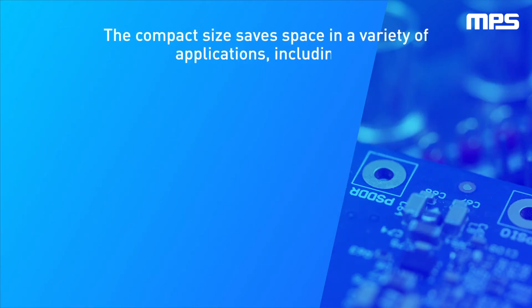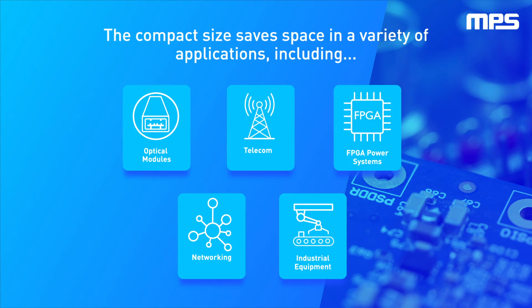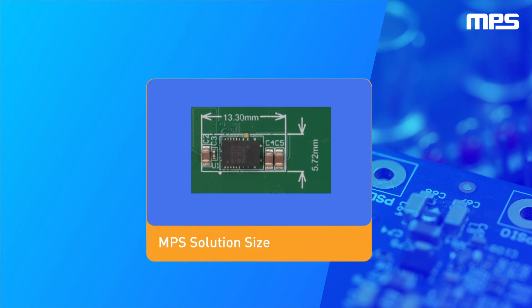The NPM 3650's compact size saves space in a variety of applications, including optical modules, industrial equipment, telecom, networking, and FPGA power systems. By integrating the inductor, power stage, and passive components, the NPM 3650 saves up to 70% board space compared to discrete solutions.